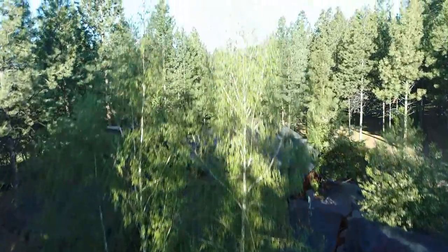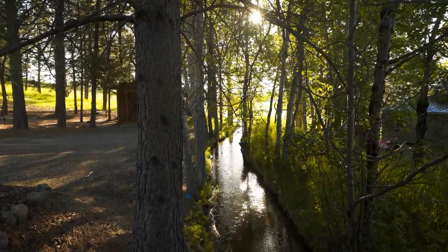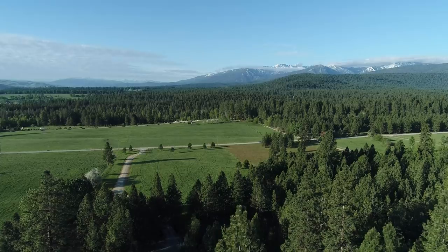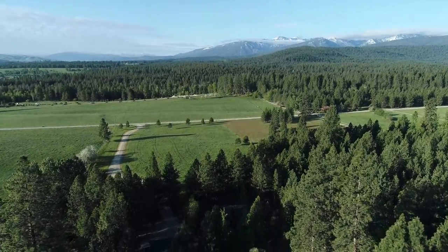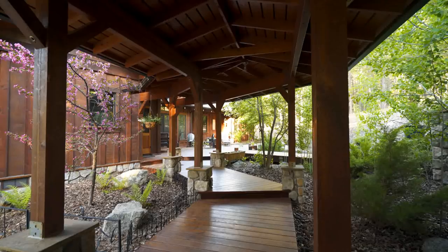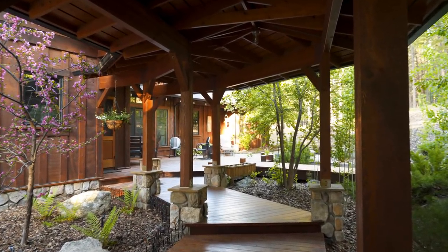Two irrigation streams cross the property and one is just below the house. There's also three acres of gravity-fed irrigation grass making this a great property for horse lovers. The home is heated with propane forced air that has a buried thousand-gallon tank on the property. There's also a Rinnai on-demand propane hot water heater.